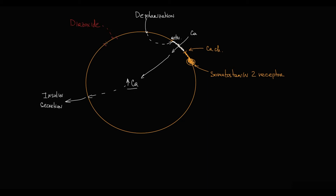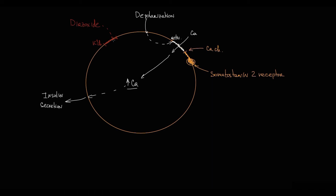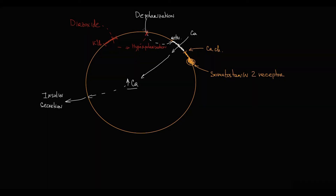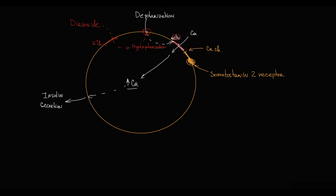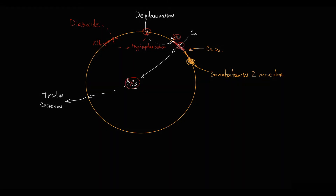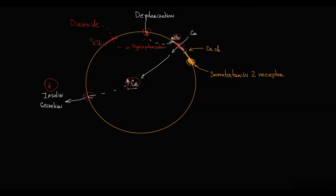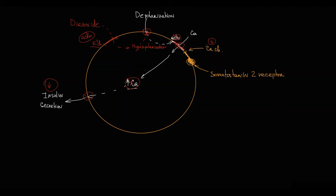Diazoxide activates potassium channels on beta cells, keeping them in an open state. This causes hyperpolarization of beta cells. The key feature is that in a hyperpolarized state, depolarization becomes impossible. Thereby, calcium channels cannot be activated and remain in a closed state. Without increasing intracellular calcium level, insulin secretion becomes impossible. So basically, diazoxide, by activation of potassium channels, inhibits the calcium channels that are essential for insulin secretion.